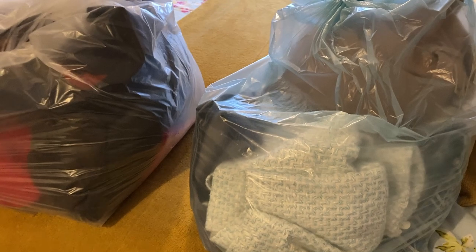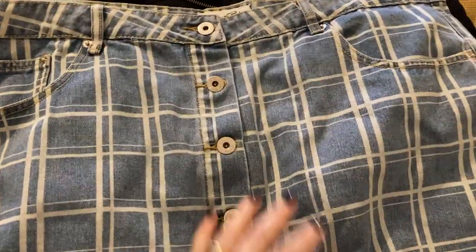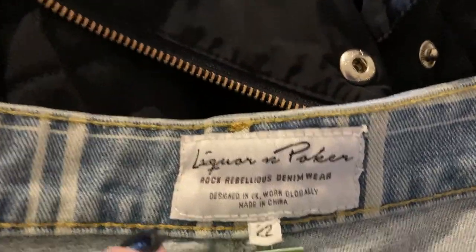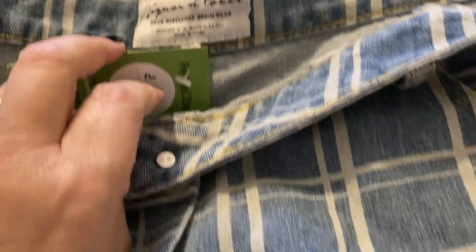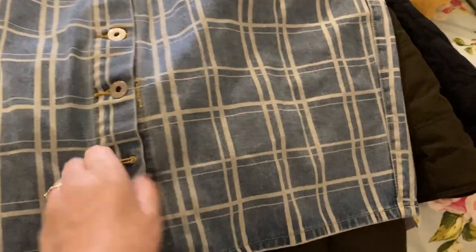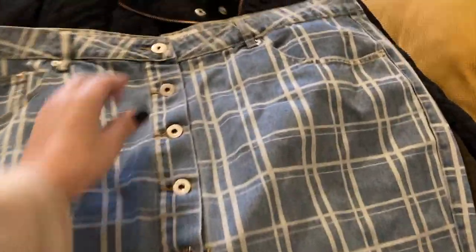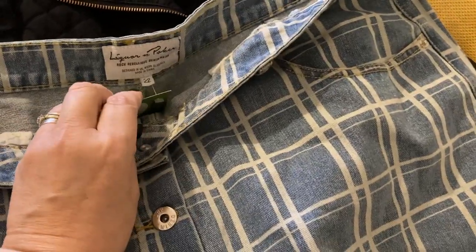I'll just hang them all up — makes it a bit easier. So I've got this one which is a Liquor and Poker creased checked denim skirt. Yeah, scroll this button — so that's all right. That's a size 22.